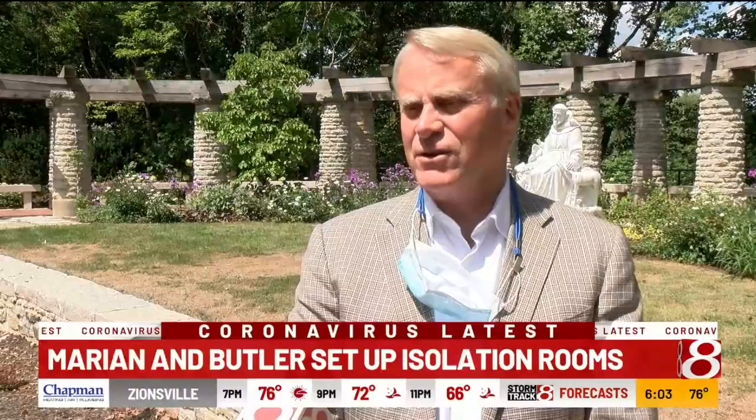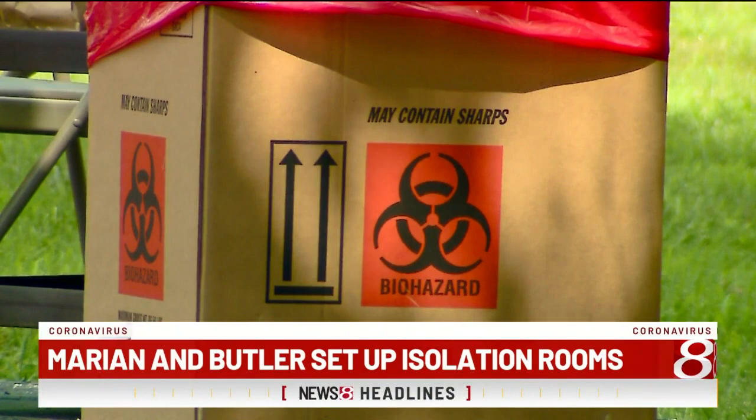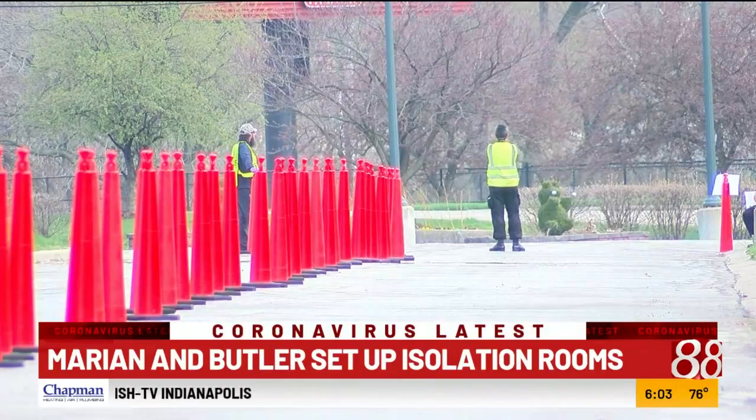We came into this with a great game plan. I like our players — students, faculty, staff — and we're going to win. We're going to win in a pandemic.